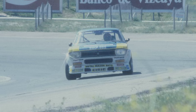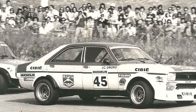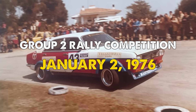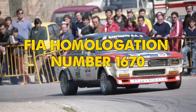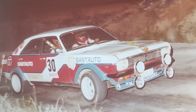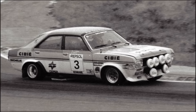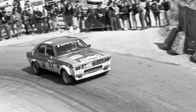The Chrysler 180's involvement in rallying is a small yet notable aspect of its history. Chrysler Europe homologated the car for Group 2 rally competition on January 2, 1976, under FIA Homologation number 1670. Group 2 classification allowed modified touring cars to compete as long as they adhered to specific production and technical guidelines. This step into motorsport was part of an effort to enhance the car's profile and explore its potential in competitive environments.